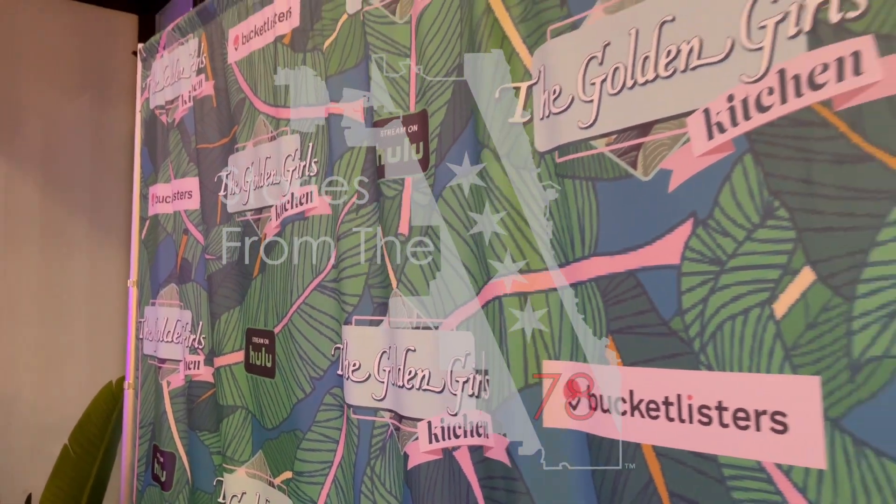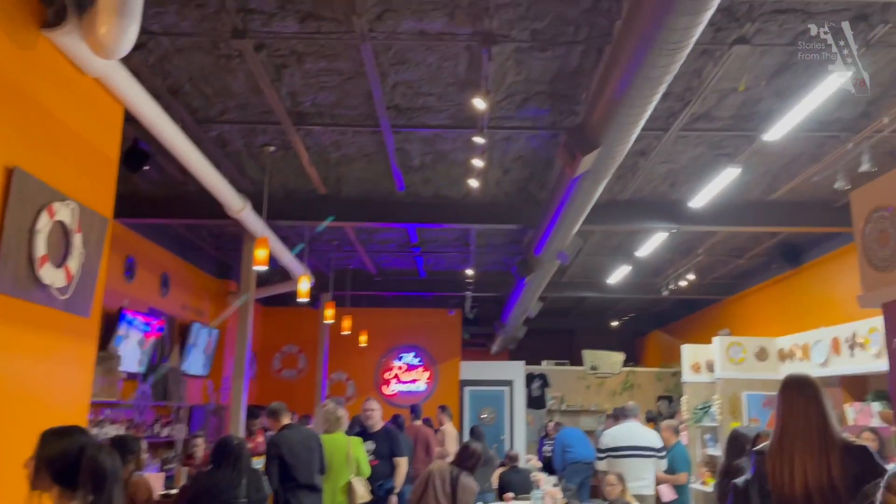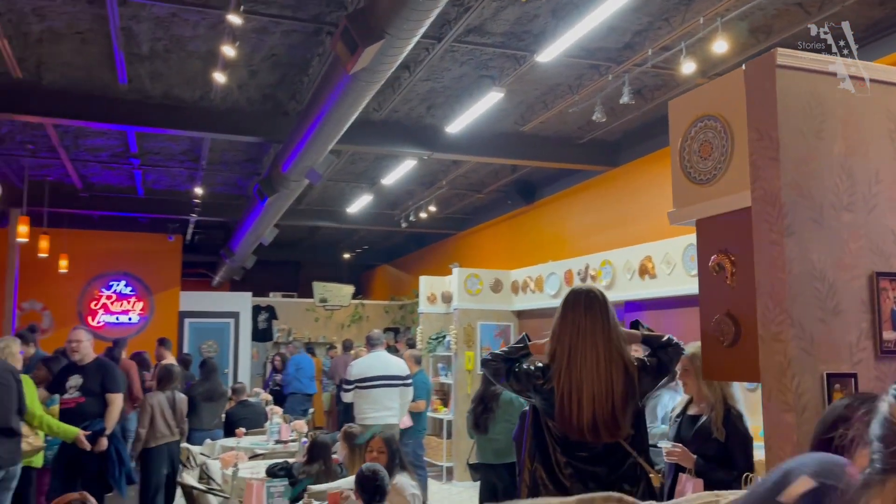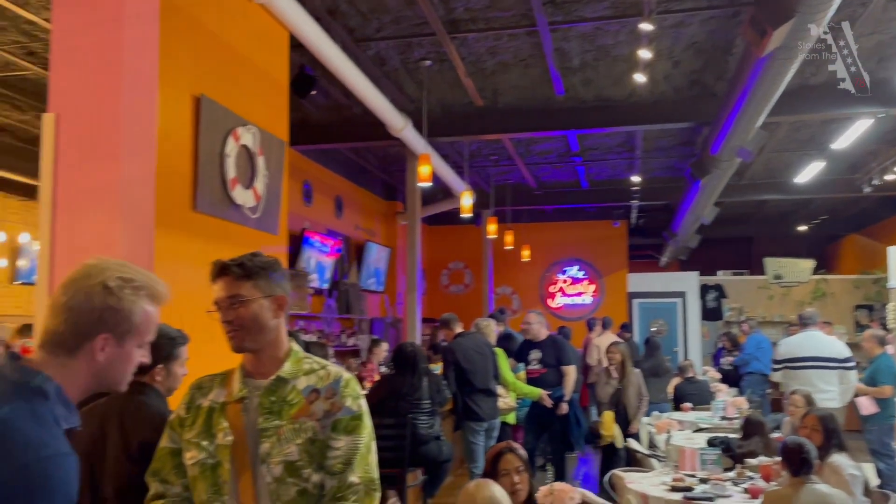Hey everybody, Tom Barnett, Stories from the 78, here in Wicker Park at the Golden Girls Kitchen. It's a new pop-up here in Wicker Park. A lot happening, as you can see behind me. Of course, they have cheesecake, arancini balls, lasagna, and all these different elements here, including the kitchen from the Golden Girls. I'm going to talk to Derek now all about this story from the 78 here in Wicker Park.